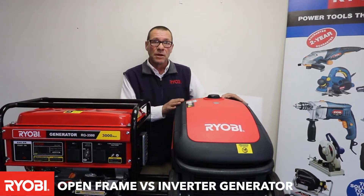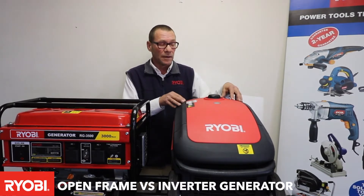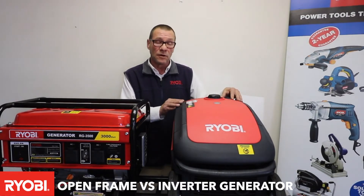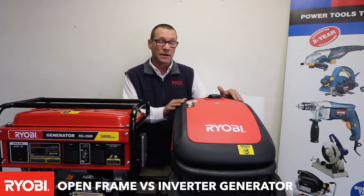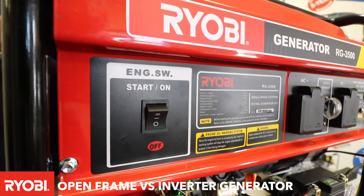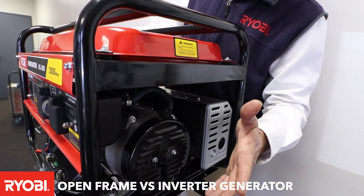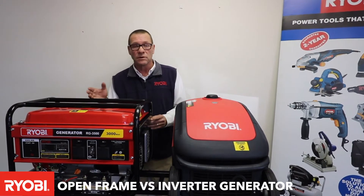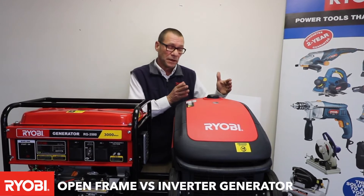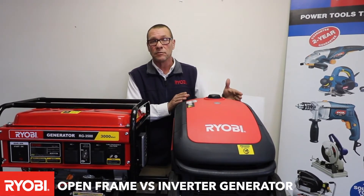With the inverter generator, being so quiet, you are able to run the unit in an office park, in a complex, or any place that you cannot have high levels of noise. When you run the open frame generator you'll see that it's open — you will hear the mechanical noise as well as the exhaust noise of the unit. Compared to the inverter generator, you hardly hear any sound coming from the generator.